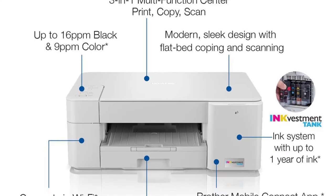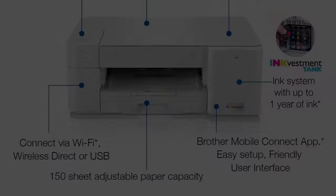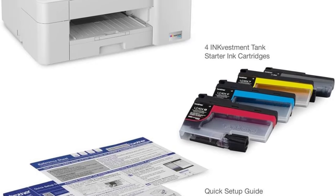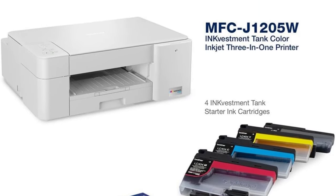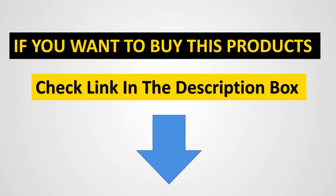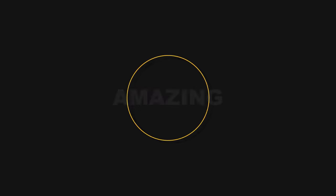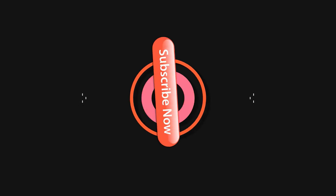Printer type: multifunction. Ink format: ink tanks. Print speed: black 16 ppm, color 9 ppm. Auto-document feeder: no. Paper tray capacity: 150 sheets.